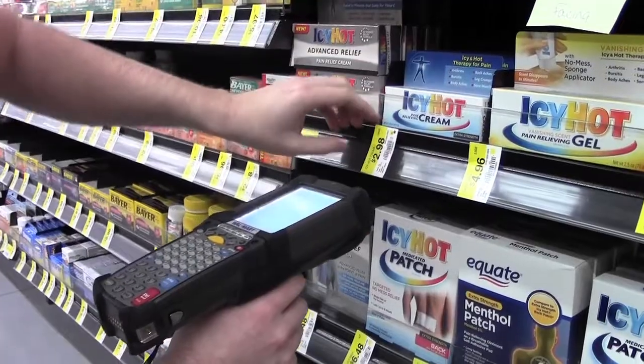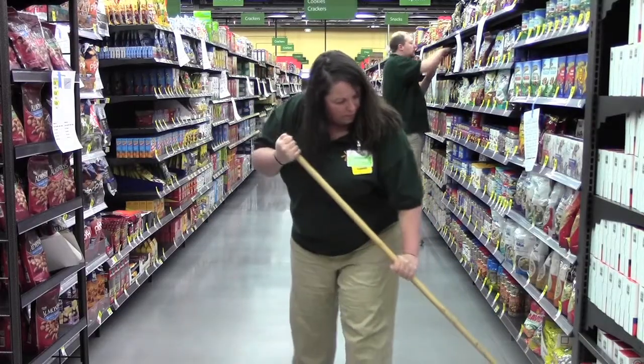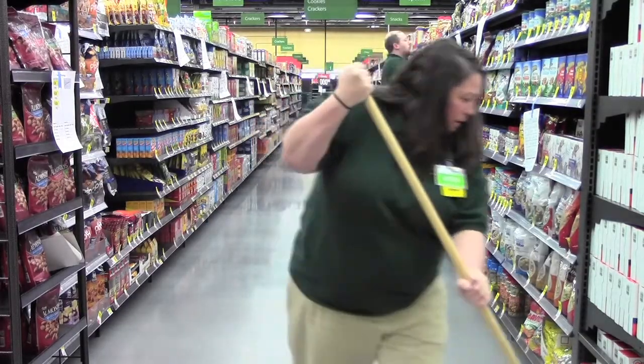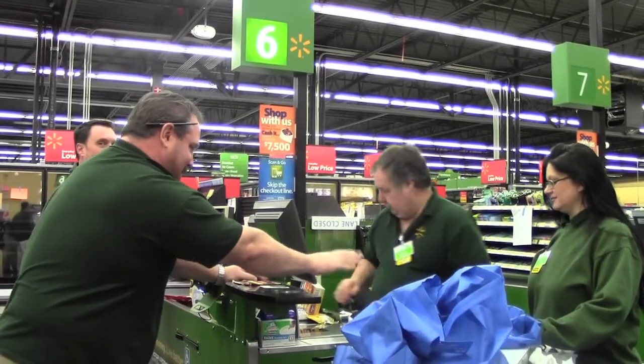Everything is ready to go. We're a smaller format, so it's quick and convenient for customers to come in and get the groceries they need. We still offer all of the grocery selections and health and wellness sections of our store, but it's really designed to be a quick and convenient place for a customer to come shop.